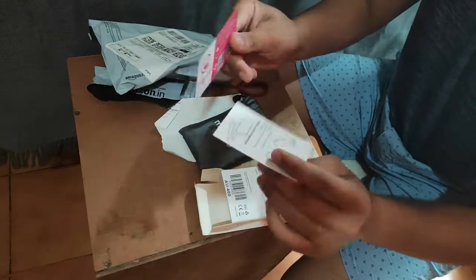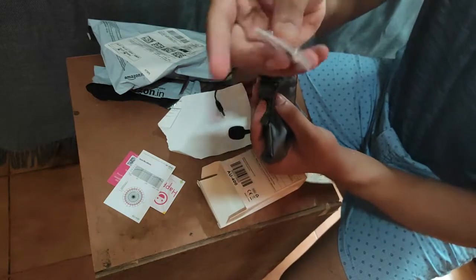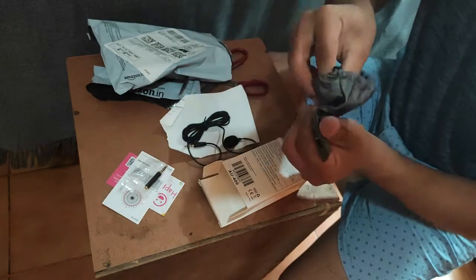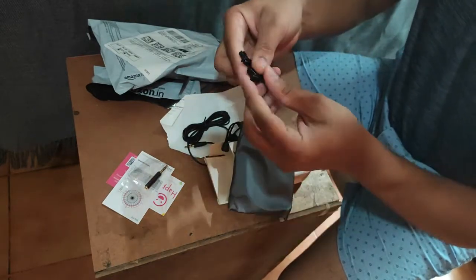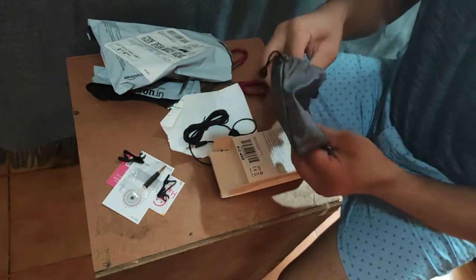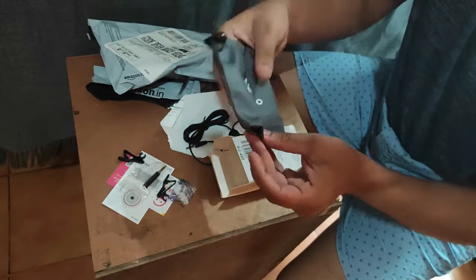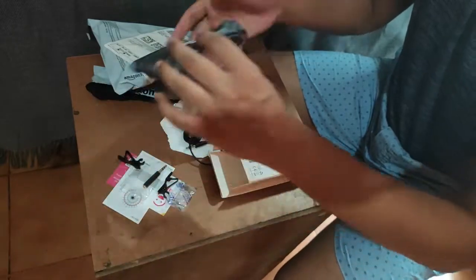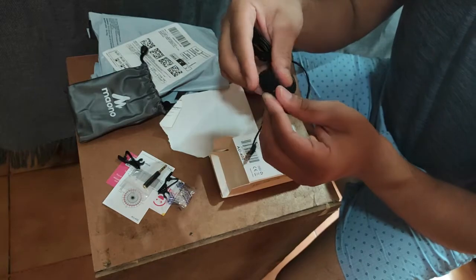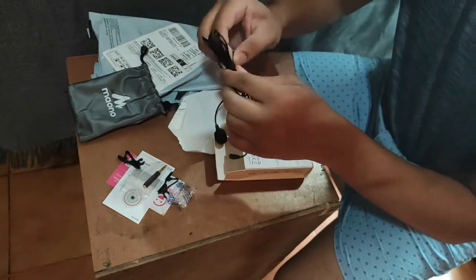Okay, so there are two things. There's a connector, and there are two clips. First, this is pretty nice. Then we have this tiny little microphone.